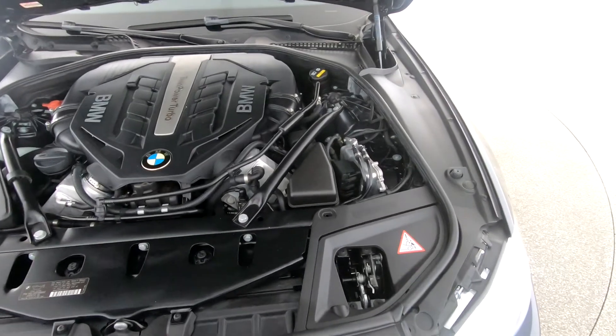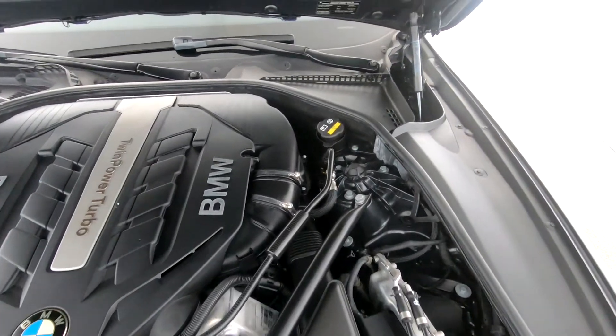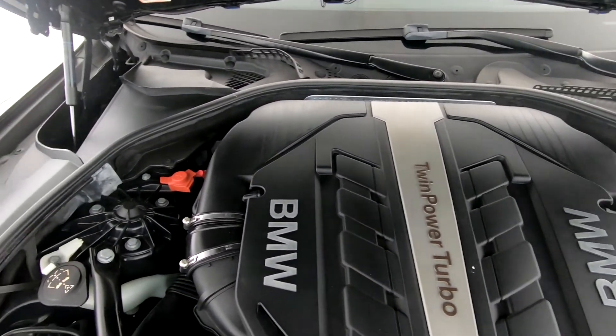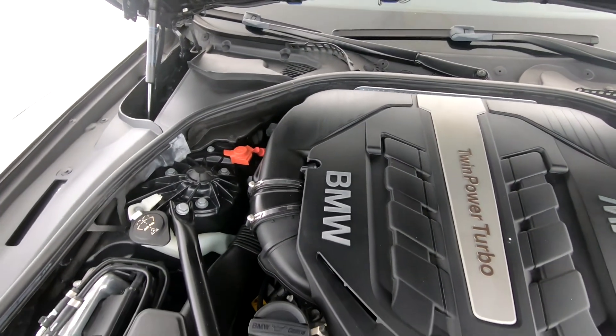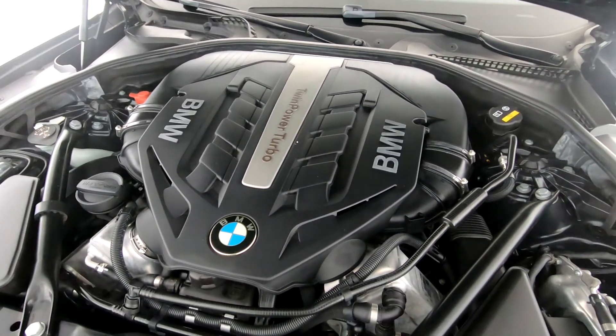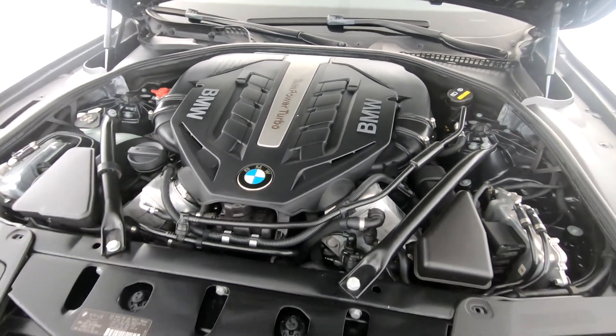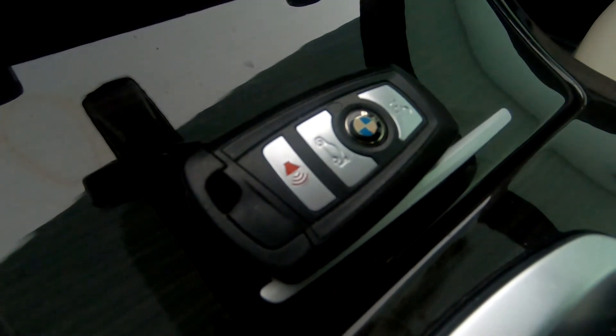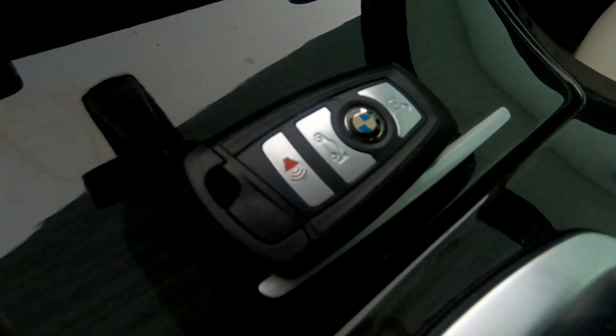Now let's take a look under the hood. As you can see, everything seems to be in good working order. For any additional information as far as equipment or accessories that come with the vehicle, please don't hesitate to contact one of our sales associates.